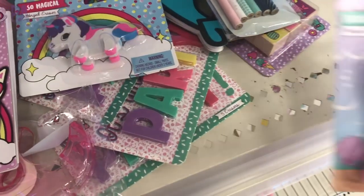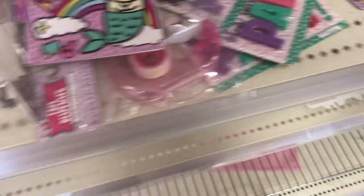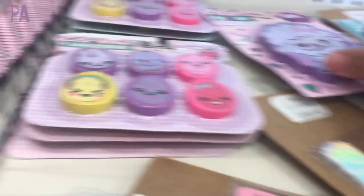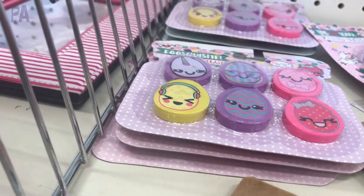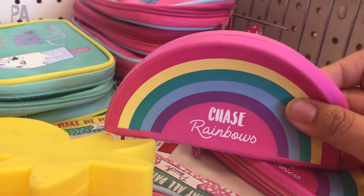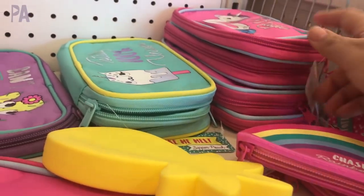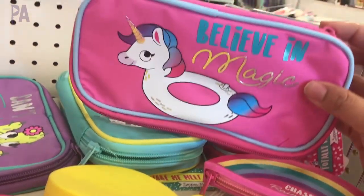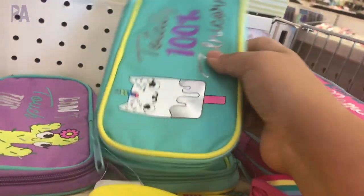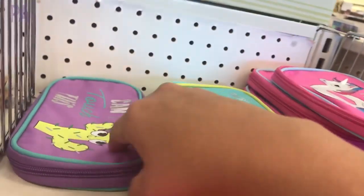I thought these little stamp sets were pretty cute — they had several different styles. And of course, the unicorns are super popular right now, so if you have someone in your family who likes unicorns they are going to love these. They even had these 3D unicorn erasers, which I thought were pretty fun, as well as a mermaid cat eraser. Yes, a mermaid cat unicorn eraser — I didn't really understand it either, but it seemed pretty cute and cool. So if you like cats and mermaids and unicorns, then you might want to get that.